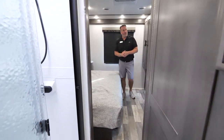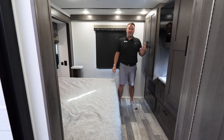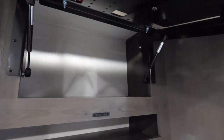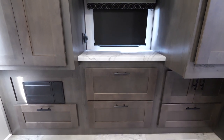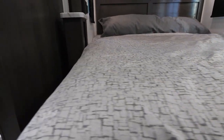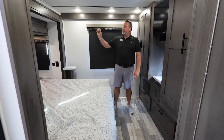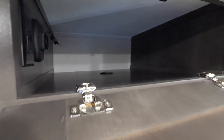Going back to the bedroom, this particular unit has a combo washer and dryer, which is an option. If you choose not to have it, you'll have two full-size wardrobes, and it will still be plumbed and wired should you ever decide to add it. We also have a 32-inch TV with hidden storage behind and a nice tabletop. There's plenty of drawer space underneath and a 72 by 80 inch king-size bed with easy walk-up access on the side and 110 and USB power on either side. Every coach is also prepped for CPAP with a drop-down channel for running the lines and 12-volt and 110 power in the cabinetry area.